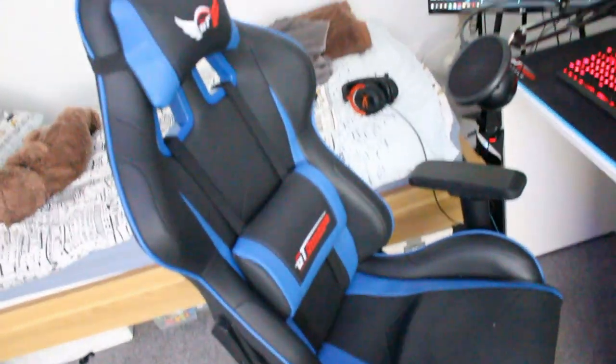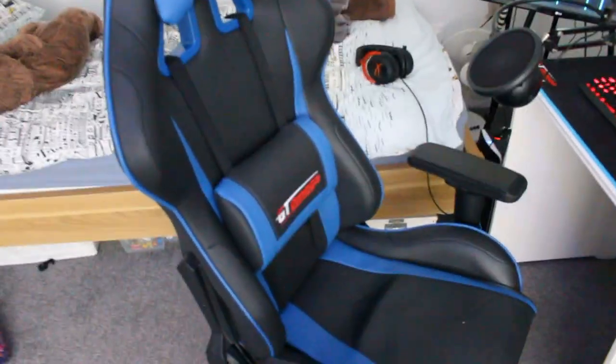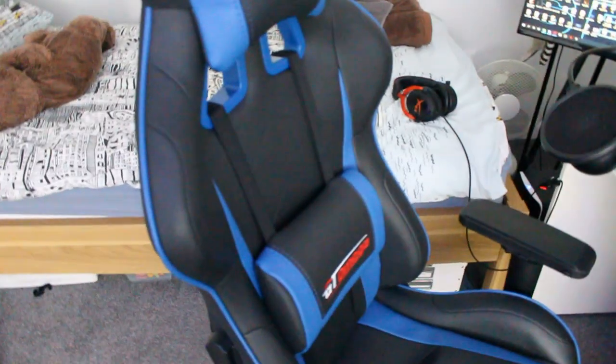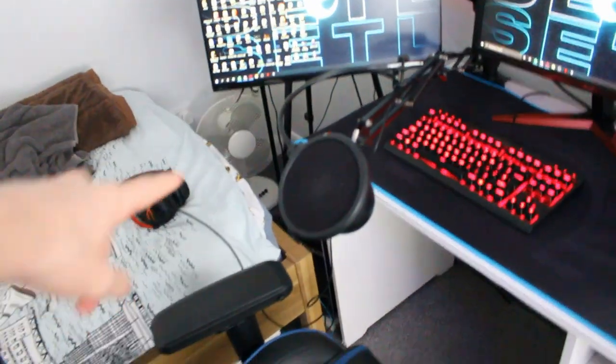My chair is the best thing I've ever bought, not gonna lie. Before, I was sitting on some rubbish thing — literally like a library chair. Since I upgraded, it's so much better having the back support and everything. It's so much easier to do longer streams, so if you've got a bad chair I would highly recommend investing in a nice one like this.